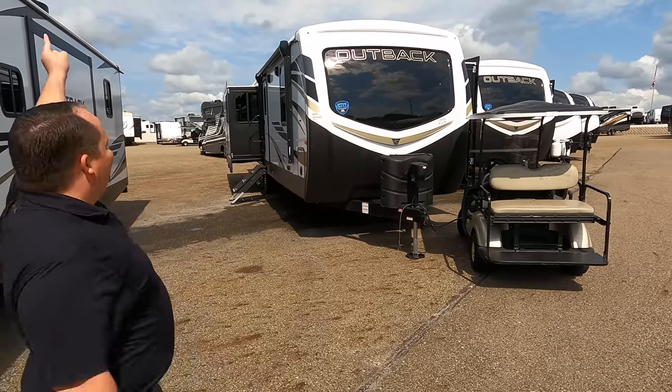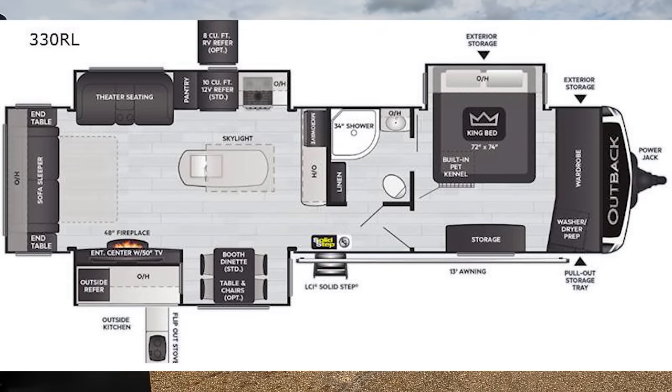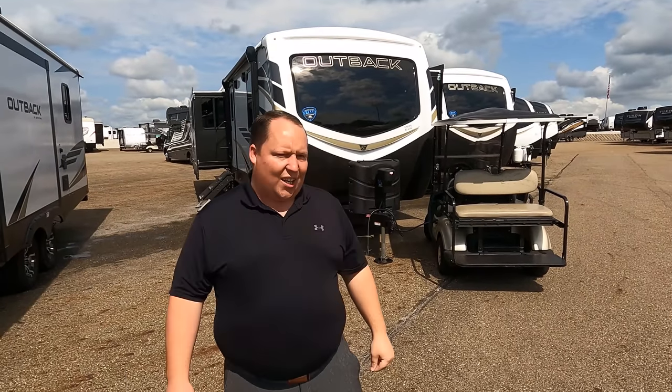Hey everyone, I'm Matt, welcome back to another video. Today I am super excited — we are taking a look at one of the most top-of-the-line travel trailers. Once we're on the inside you are going to think it's a fifth wheel. This is a 2021 Keystone Outback model 330 RL. We are going to take a look at the outside features first.